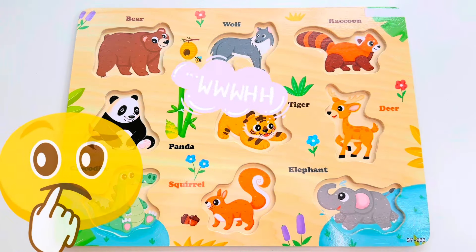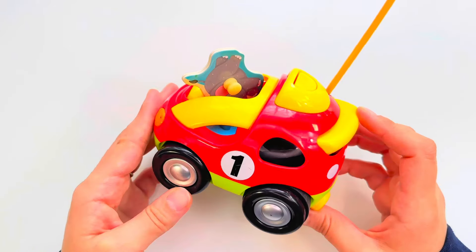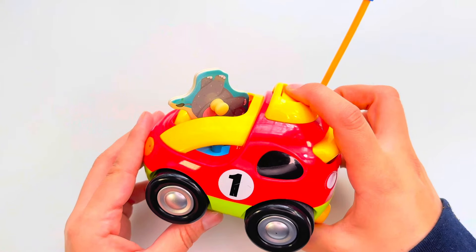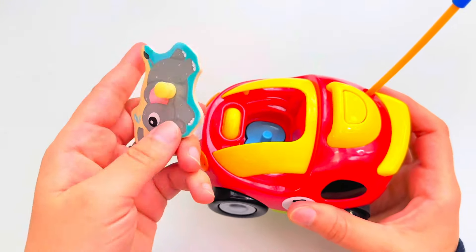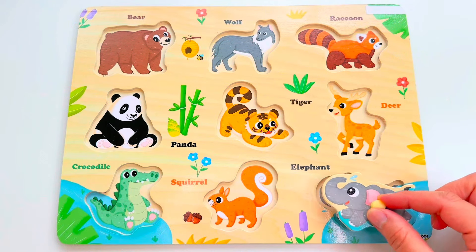Oh no, our animals have disappeared! Will you help me find them? Look, I found a race car! Race cars go really fast. Let's see who's driving this race car. Wow, it's an elephant! Let's put it right here.